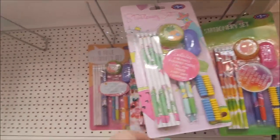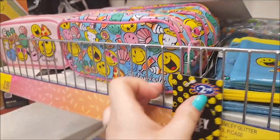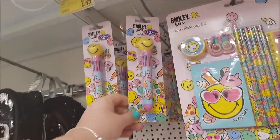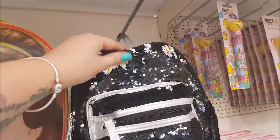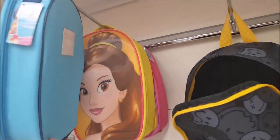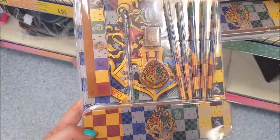You've got some different stationery sets up there. There's a little kids one here — Smiley World — £3.49 for that. There's no price on the pencil case but it's on the tag, £2.99. There's another one there, nice for the younger kids. That's more back to school stuff. This looks like one of those sequin bags again. There's Belle. We've got some Harry Potter — Harry Potter pencil stationery set, that's £4.99.